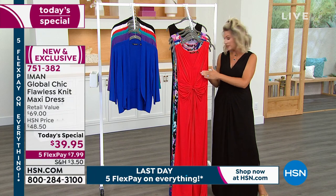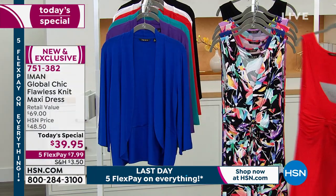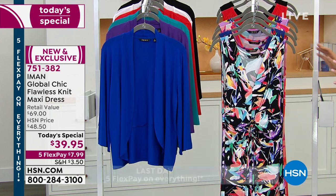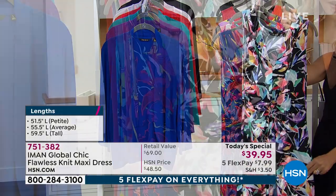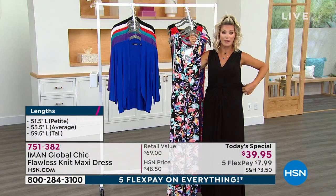Don't forget three lengths: petite, average, and tall. On the average, 55 and a half; petite, 51 and a half; tall is 59 and a half. Now here are the four prints, which are exclusive to us — all Iman's designs. This is the black floral — I'm going to be wearing this next hour. If you want to pick up the black solid, there's only about 1,000 left. We have close to 700 of you ordering right now, and we're extremely busy.